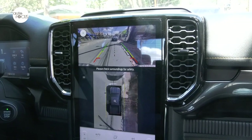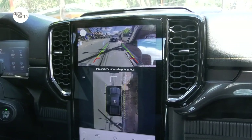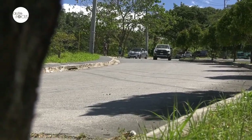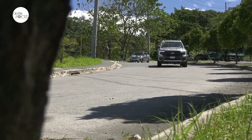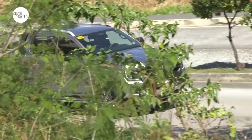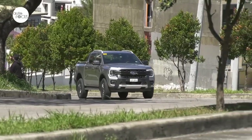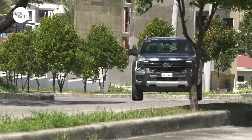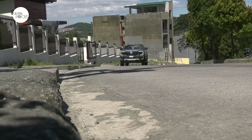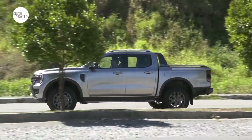The Wildtrak also comes with a 360-degree camera providing multiple views on the large center display, including 360-degree bird's eye view and 180-degree front and rear split views. For safety, the Wildtrak comes with hill launch assist and rollover mitigation, hill descent control, 7 airbags, anti-lock brake system with electronic brake force distribution, electronic stability control with traction control system, and electric brake booster. At the local launch, Ford said the next-gen Ranger is the smartest, most versatile, and most capable Ranger ever — and it can perhaps even argue that it may be the smartest, most versatile, and capable pickup in the country at the moment.